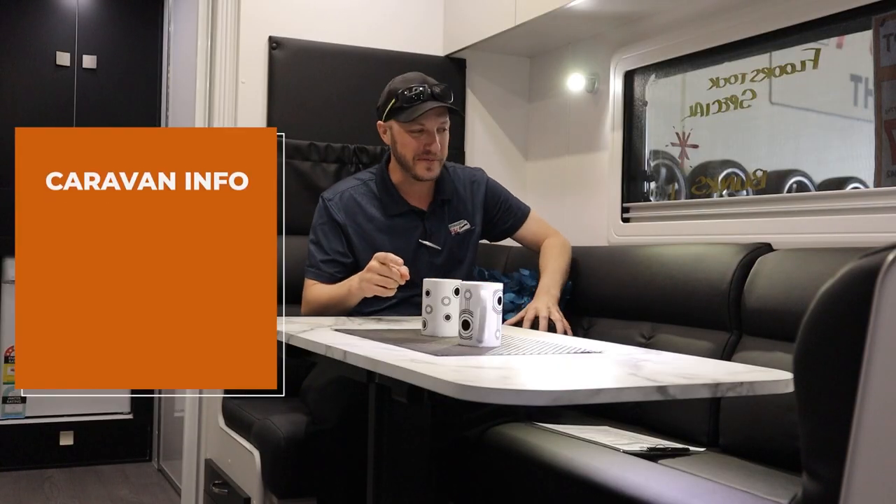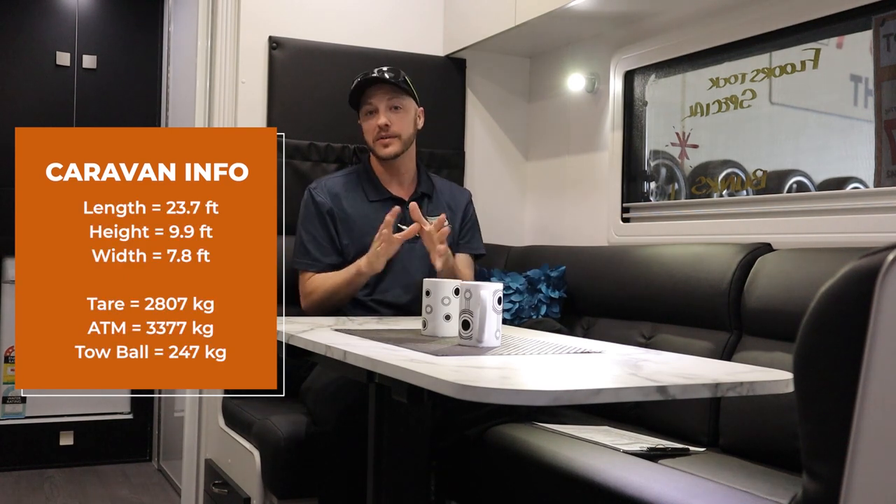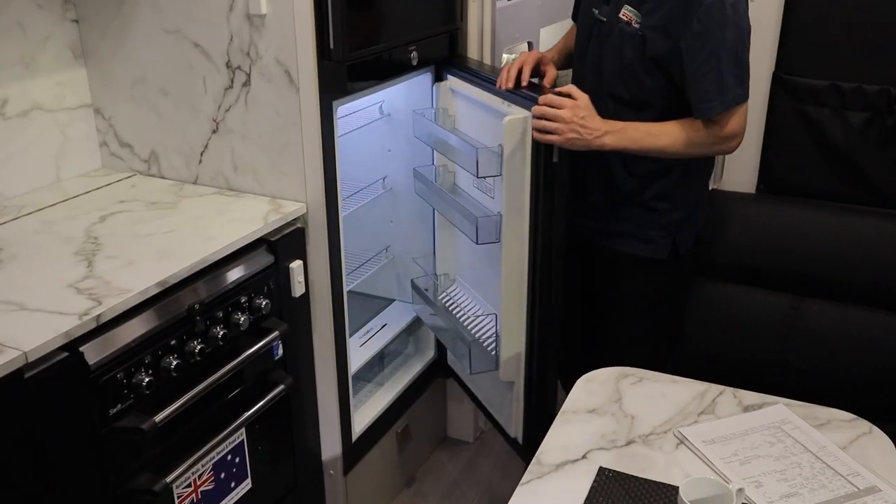So here we are inside the van folks, and I'm sitting on this lovely, very comfortable club lounge. Also inside this van, as I mentioned on the outside about the cooking facilities, it does have a full oven with cooktop and grill, and a two-door fridge — quite a large size two-door fridge to keep all your stuff nice and cold.